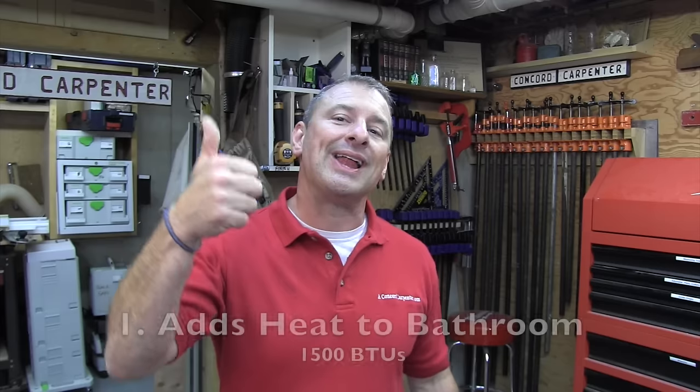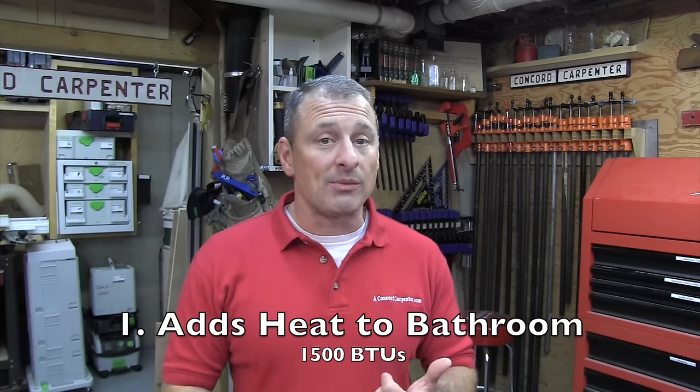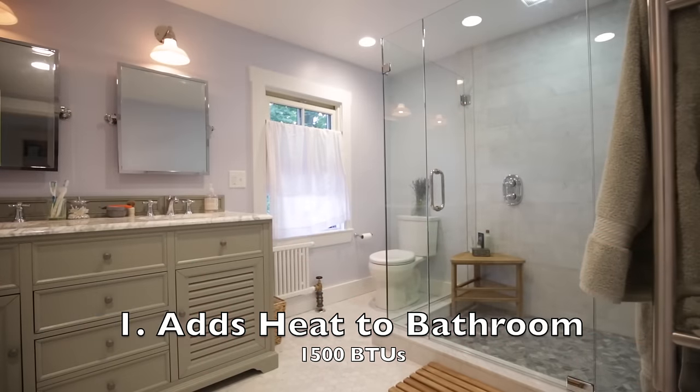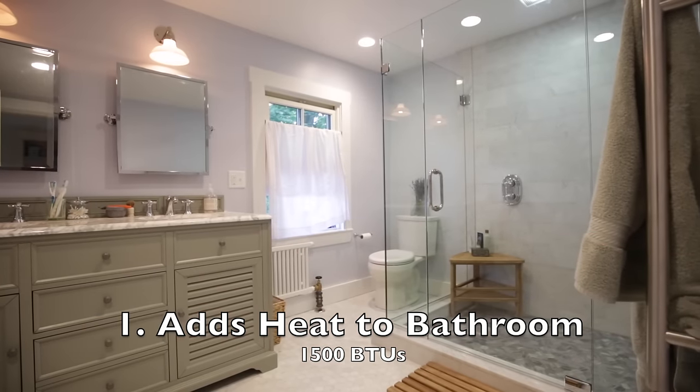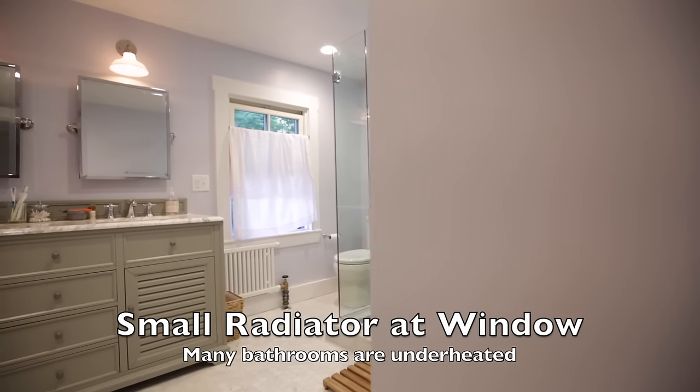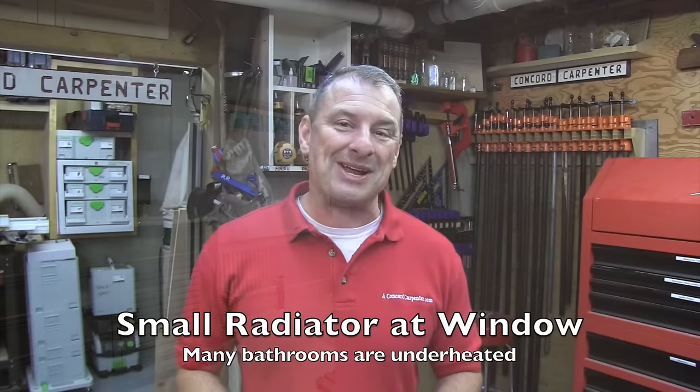There are five benefits you can share with your clients. First, it adds heat to the bathroom. Warm Up towel warmers add between 150 to 450 watts to a bathroom, which equates to 1,500 BTUs. If your bathroom is always cold, adding the towel warmer might add just a bit more heat that you need.